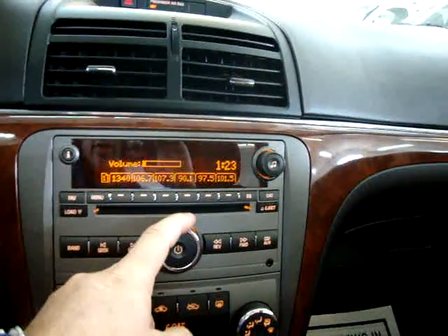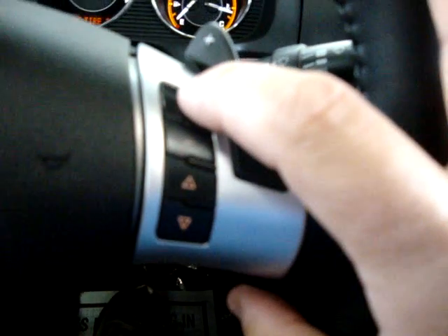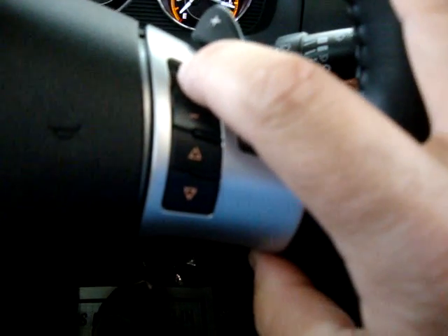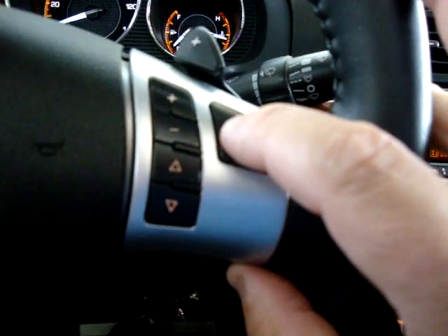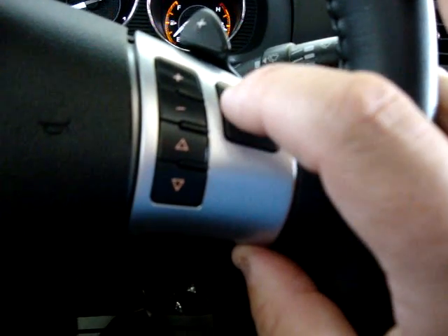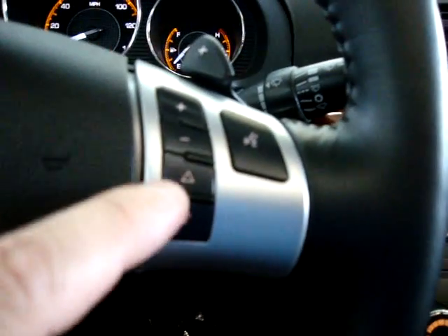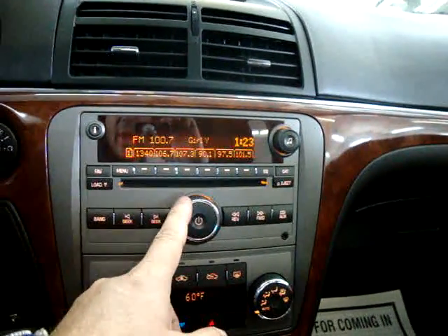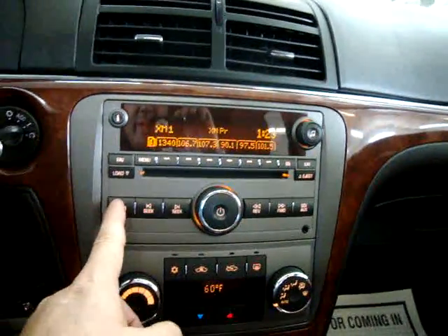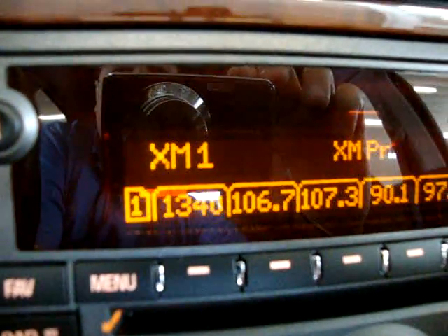Here's the stereo. You have remote controls right from the steering wheel — you can raise or lower the volume here, mute it here, and switch stations here. You can also change the band over here. The car has XM satellite radio; it's just not active right now — you have to sign up for the service.